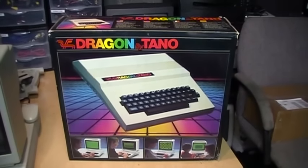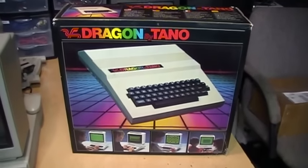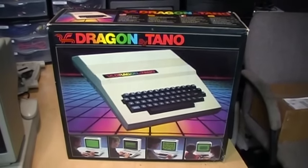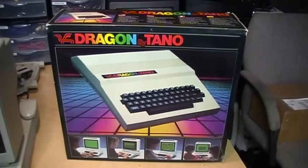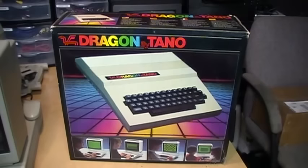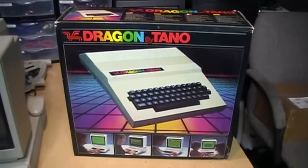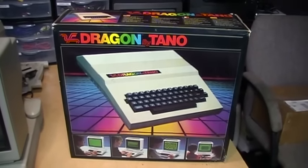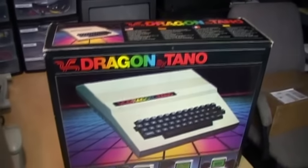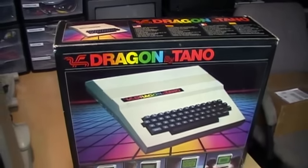Here is a computer that has been sitting brand new in the original box since 1984. It is a Tano Dragon. This is basically a clone of the Radio Shack TRS-80 Color Computer, although there are some differences in the ROM which means that a lot of TRS-80 Color Computer software will not work on this without some modification, but it's basically the same hardware, the same processor, graphics, sound, and everything.